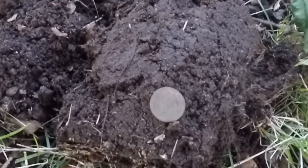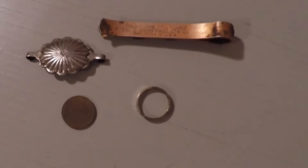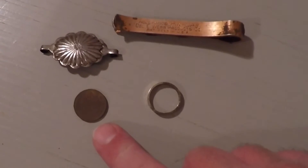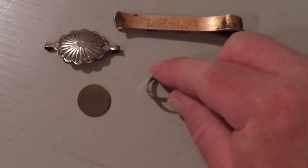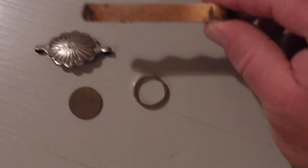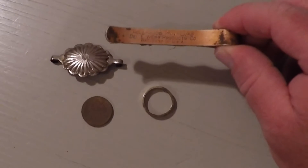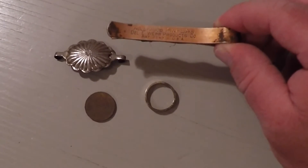I'm back home. I didn't find any silver tonight, but I did find a 1929 wheat penny, this ring which doesn't have any markings on it, and a clothespin that says 'Hollywood Pinups' — some kind of clip.